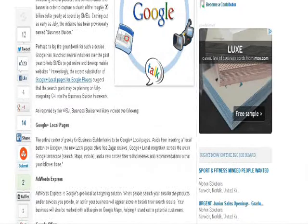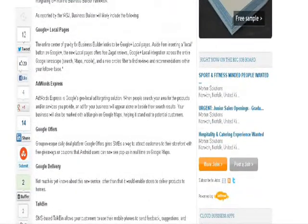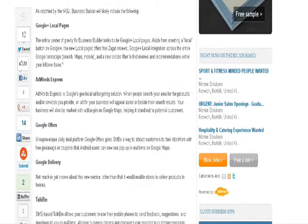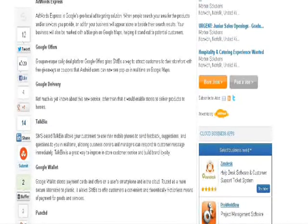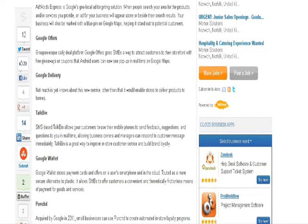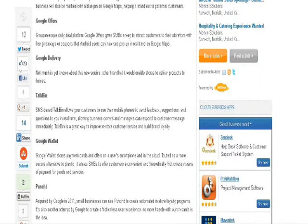Google is basically pushing its free services — most of them are free — and as a small business owner it's really useful to have a look at Google Plus Local pages, AdWords Express, and Google Offers. Google Offers is basically a way for you to provide free coupon giveaways, which we all know is quite an important part of your mobile marketing strategy.